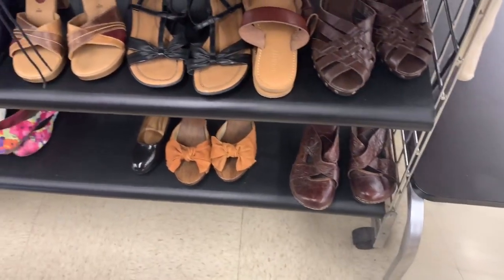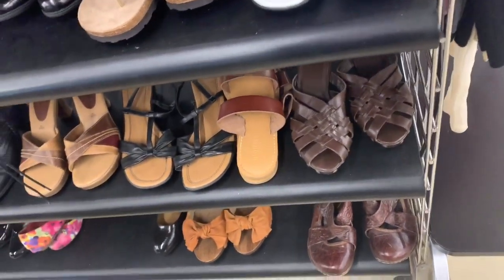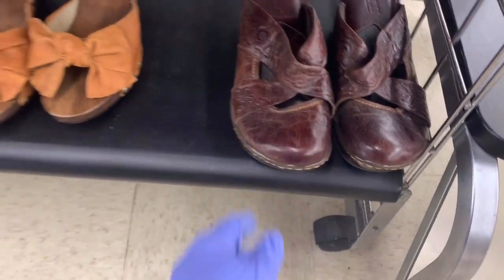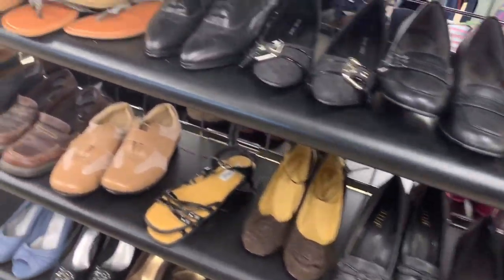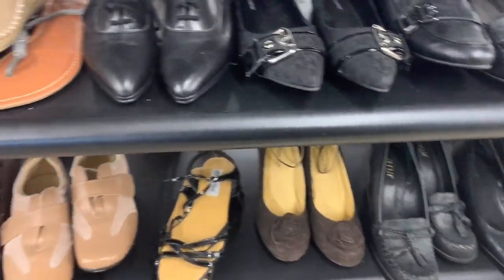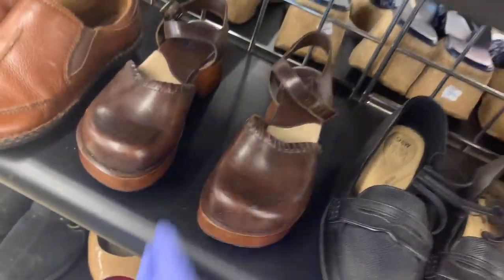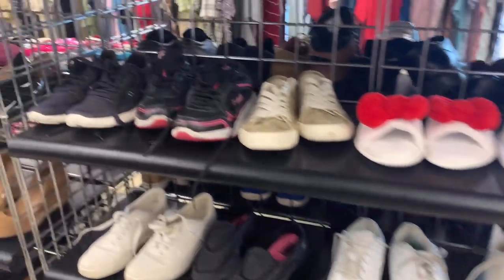I'm back at the other thrift store — totally bouncing around. Those shoes are so weird: no writing on the inside, so I have no idea what brand they are, and the bottoms were so different. I didn't buy any shoes at this store, though I did look. I see people making so much money reselling shoes, and I do have a big-money category bolo video on shoes — if you haven't seen that, definitely go check it out.